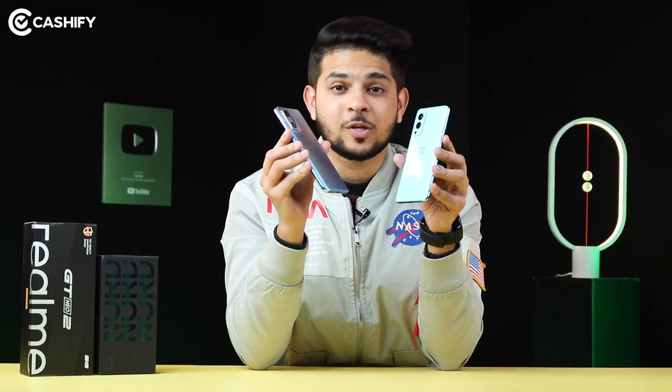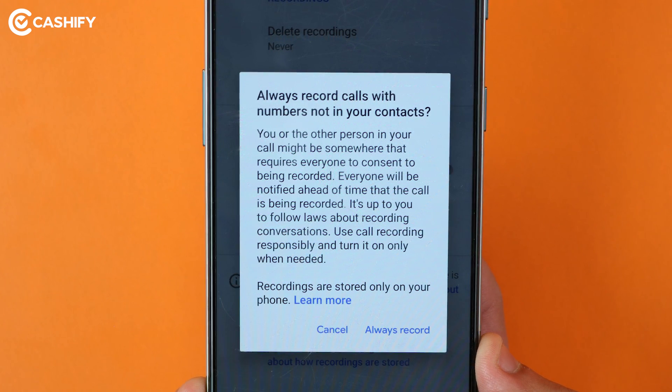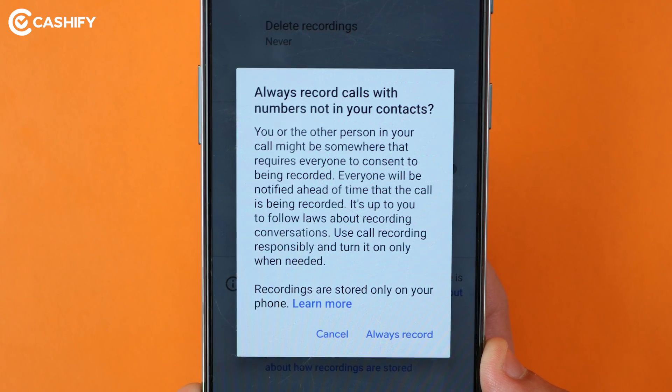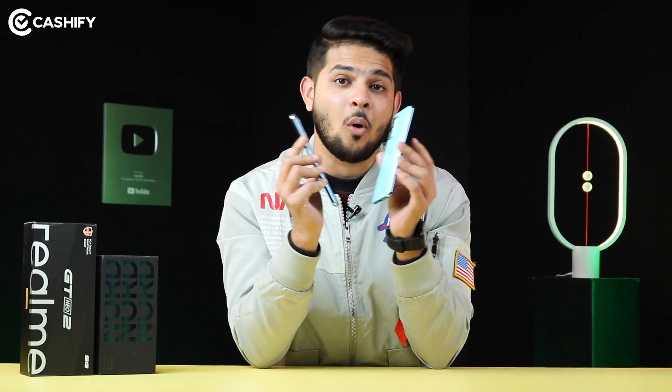If I talk about automatic call recording, both phones have exactly the same dialer. As with most Android phones, you get the auto call record option for specific contacts, not for all call recordings.